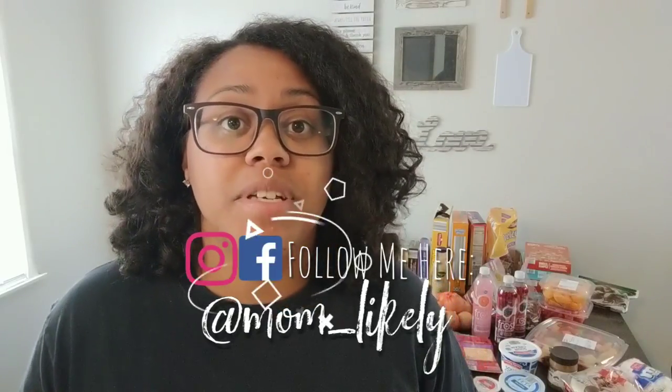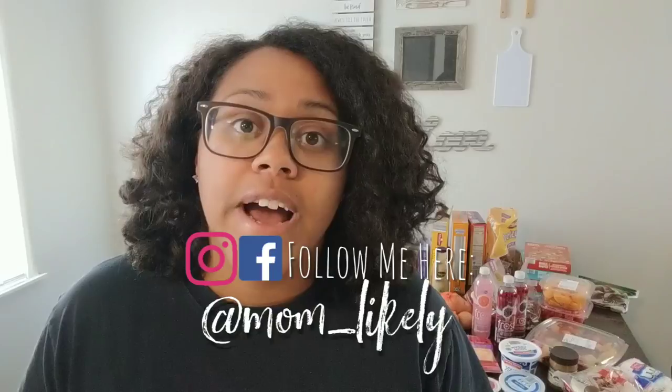Hey guys, welcome back to Mom Likely! Today I'm sharing my grocery haul plus meal plan. We are a family of four — me, my husband James, and our two kids, ages five and nine. They don't eat too much but they are pretty hefty on the snacks. This week I actually skipped the snacks and we're going to buckle down on getting dinner prepared now that I'm home more.